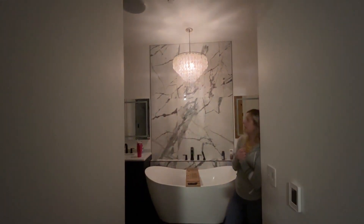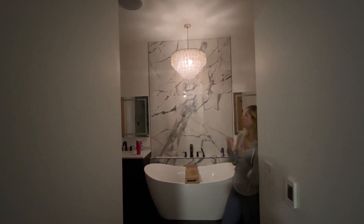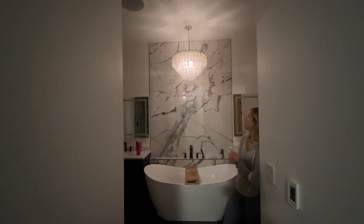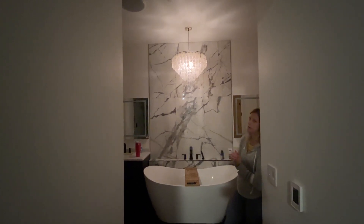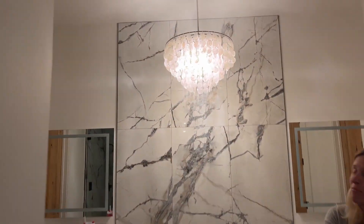So that is kind of the lowest setting you can set it on, which is really nice if you want to take a bath or just relax. It is a very nice, peaceful setting, almost like candlelight, so definitely go ahead and check this out. I absolutely love ours.